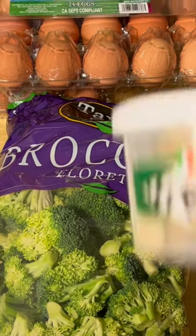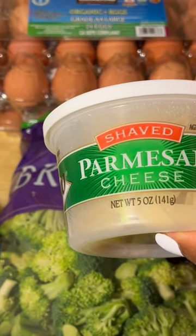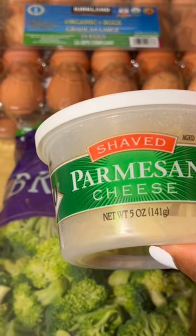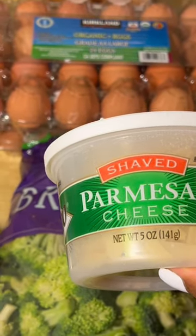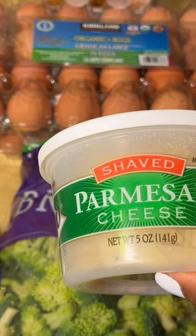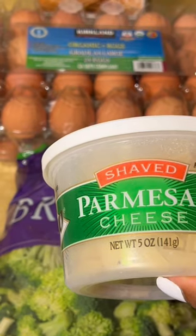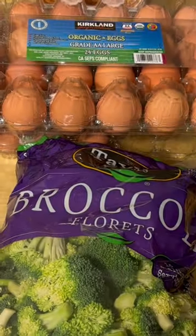I got some shaved Parmesan cheese. What I do with this is I make a quick and easy Alfredo sauce. I use one-fourth cup — I'm only cooking for me — one-fourth cup of regular coconut milk in a carton that people usually have with cereal, not the coconut milk in a can. I put some Parmesan cheese in it.